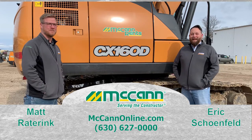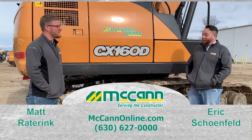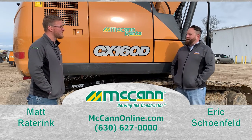Hey everybody, Eric Schoenfeld with McCann Industries here for another vlog. Today I have Matt Radderink at our Marne location. Matt, thanks for joining me today. Why don't you tell everybody a little about your time here and what you're up to here at the Marne location?